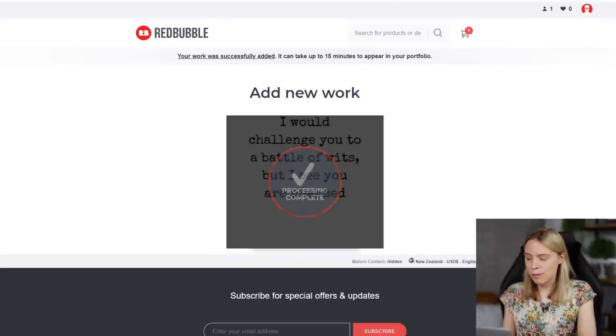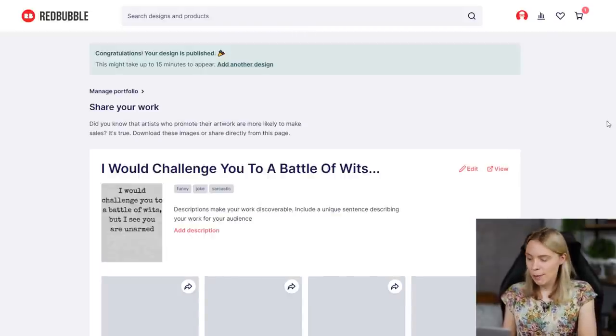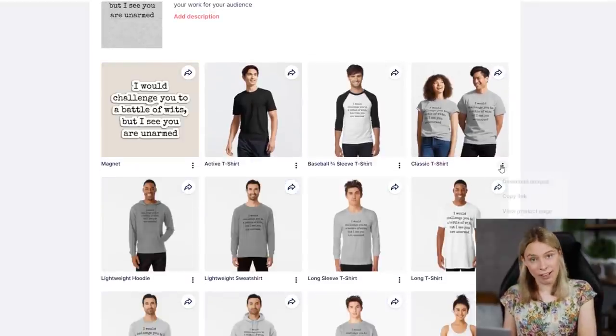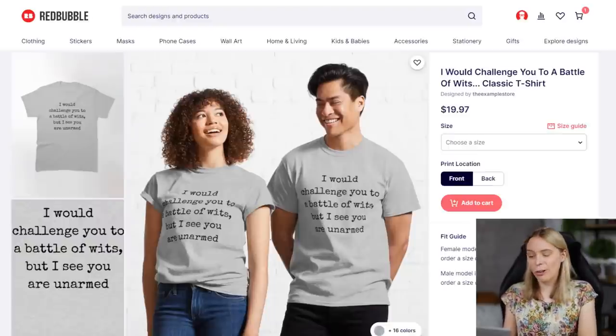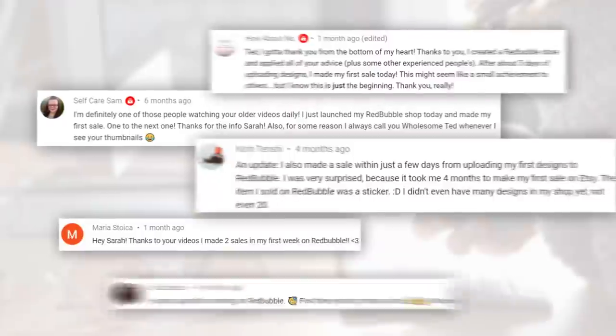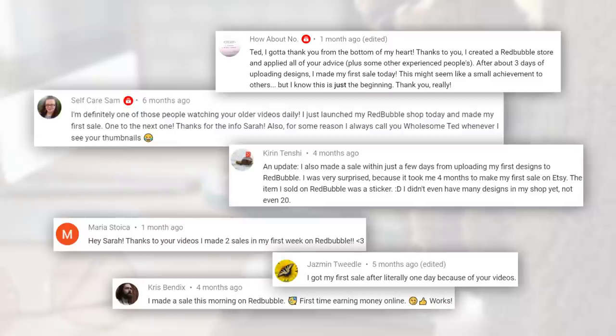It doesn't matter if you're brand new to the website. Unlike some other sites, Redbubble doesn't make you prove yourself before you can start making money. There is no waiting around to get accepted. Brand new sellers can immediately start making products to sell on their super popular marketplace and customers can start buying them right away, which means viewers of my previous tutorials have been able to start making free extra money on Redbubble within days of getting started.